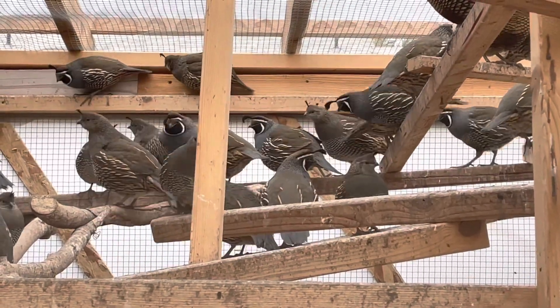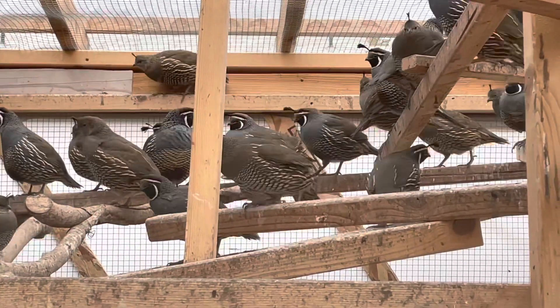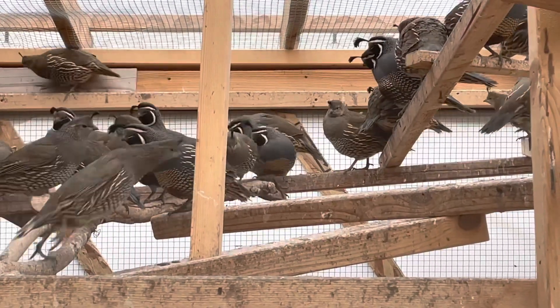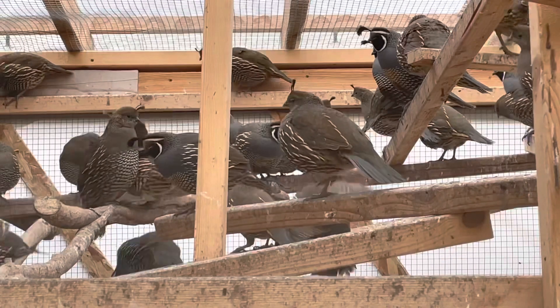Some animals that hunt California quail are bobcats, coyotes, squirrels, great horned owls, skunks, snakes, and sometimes domestic cats.